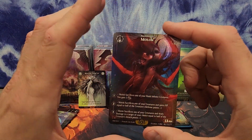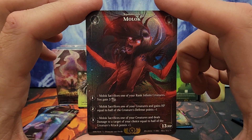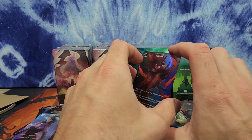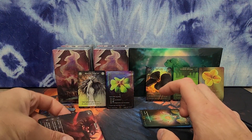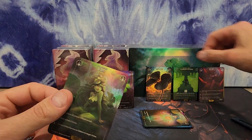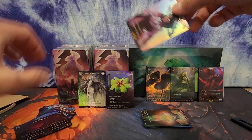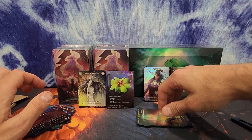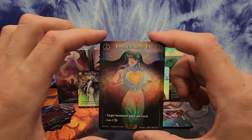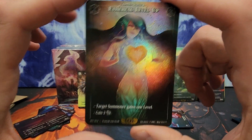Moloch — I pulled one of these in one of my vault pack openings and this card stands out. I love the Moloch, one of my favorites. I'm actually going to pull that iris out because I'm going to sleeve that one and the Moloch pretty quickly here. I'll even put the ethereal crown aside — that's another one I'm going to take extra special care of. Ethereal level up — whoa. Beautiful. Something else.